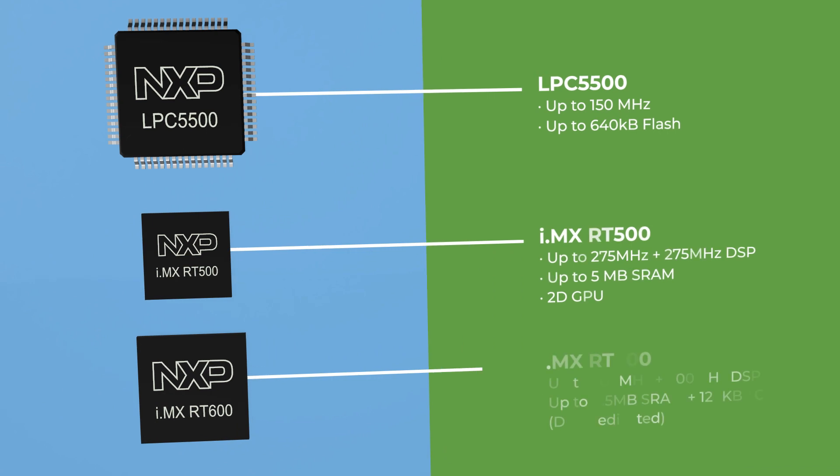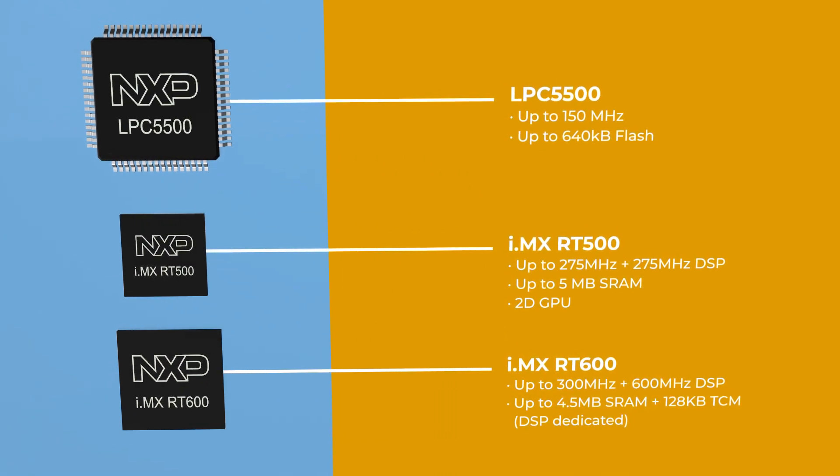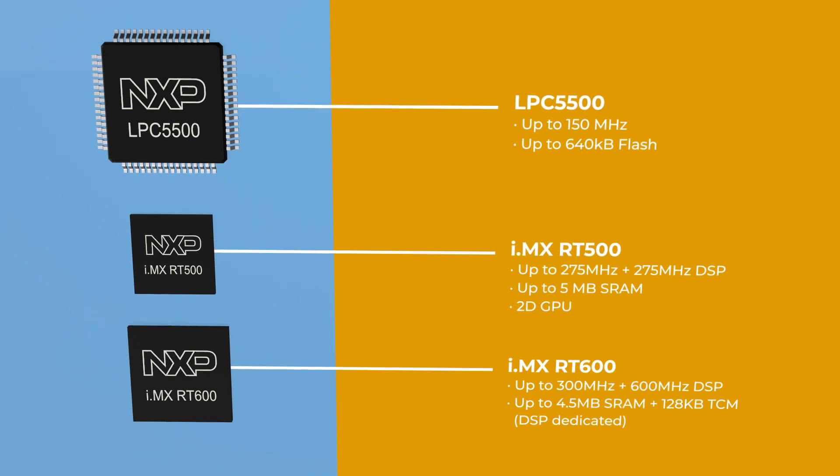These MCUs are optimized for low-power applications, with DSP options to enable efficient and responsive gaming peripherals and voice control.